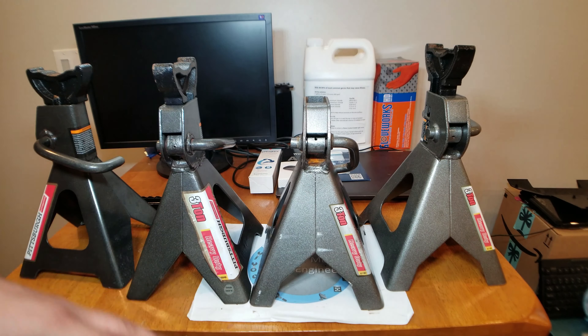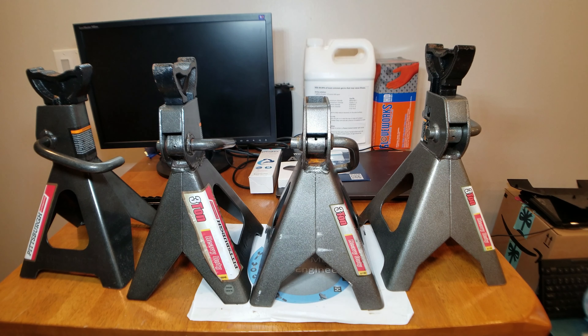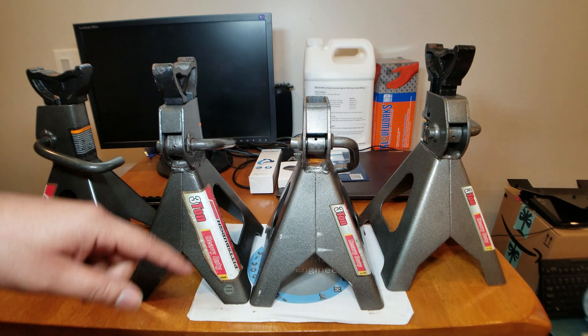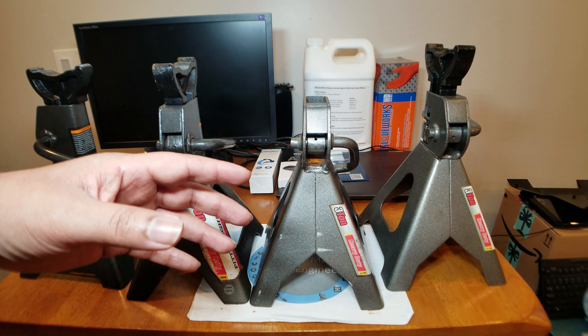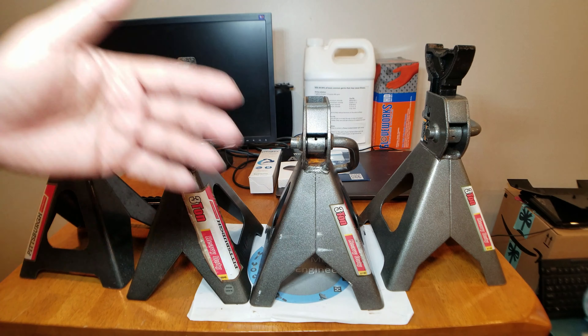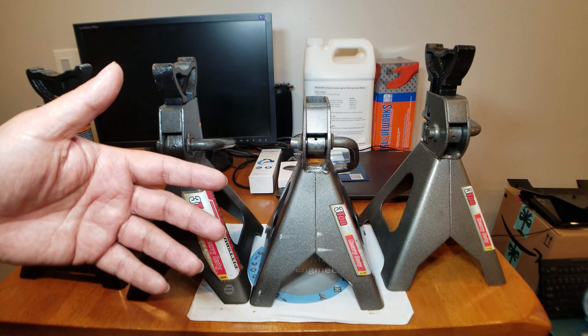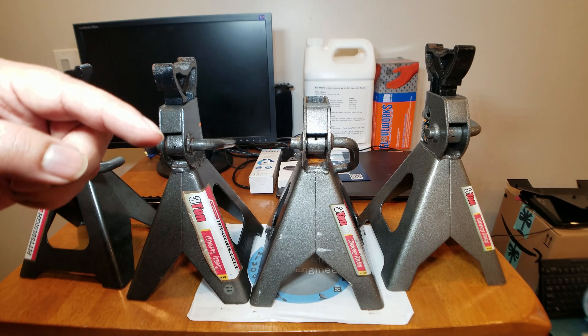You guys can say all you want about cheap Chinese tools and 'this is what happens,' but everybody has recalls — all tool manufacturers have recalls. I'm sure even Snap-on has had recalls. Design mistakes happen; we're all imperfect and we're all trying to make things the best we can at the cheapest price for everybody to afford, and things like this are going to happen.